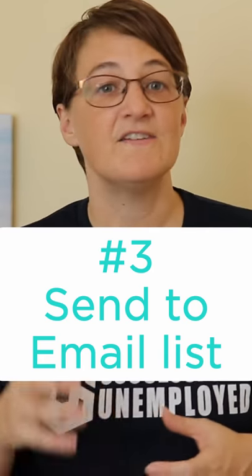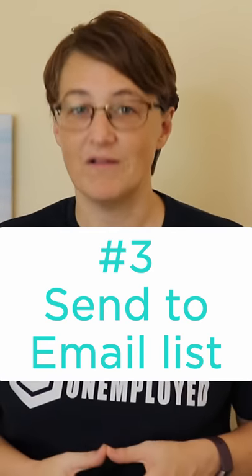Then, send it to your email list, and if it's a really good article, consider adding it to your email welcome series.